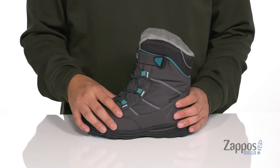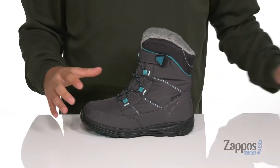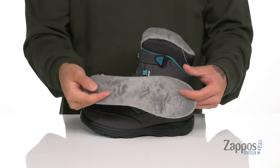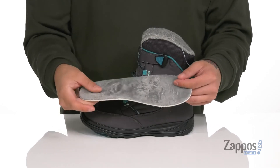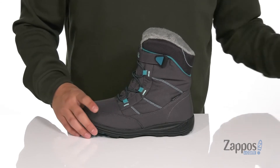Padding on the tongue and collar with a high top silhouette provides additional support and protection around the ankle. A soft faux fur lining keeps them warm and comfortable while wearing the boot, along with a cushioned removable footbed featuring that same material, helping absorb shock and keep them warm and comfortable with each step.